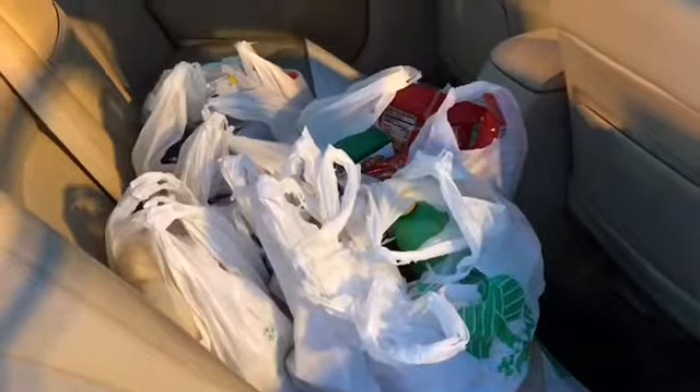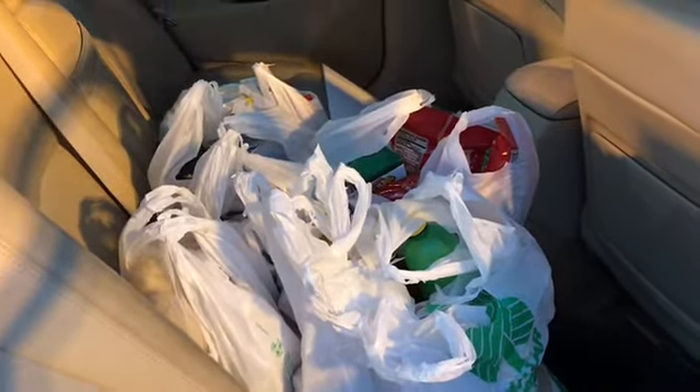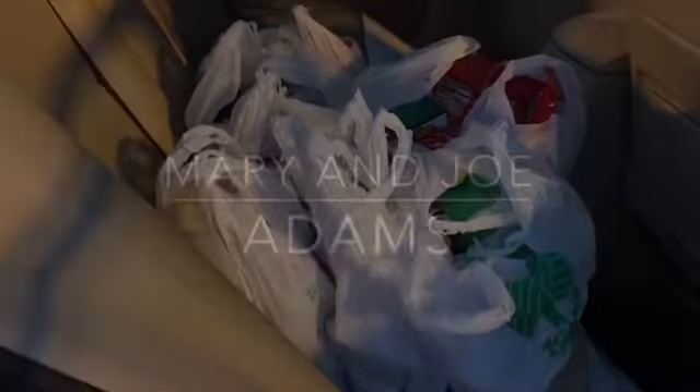This is me at Dollar Tree. I've been in Dollar Tree for the last two hours. So this is my January Dollar Tree Haul.